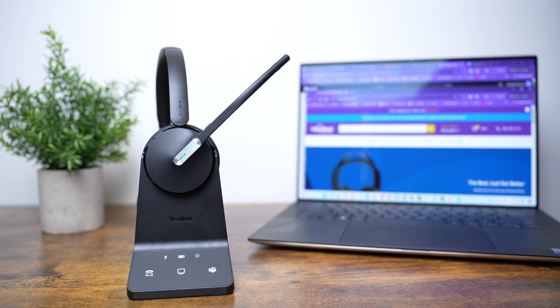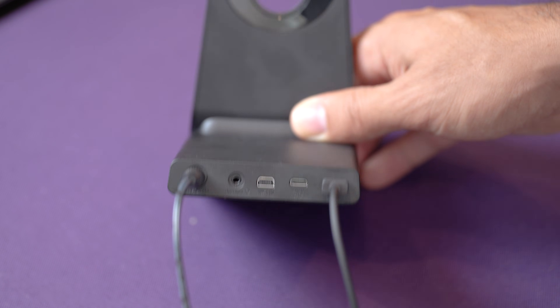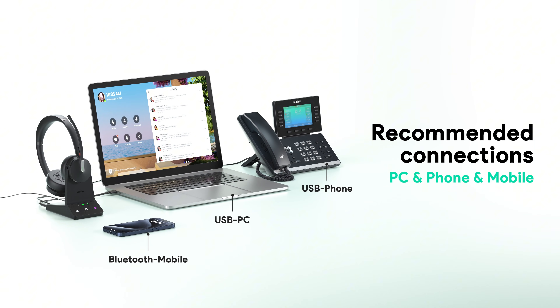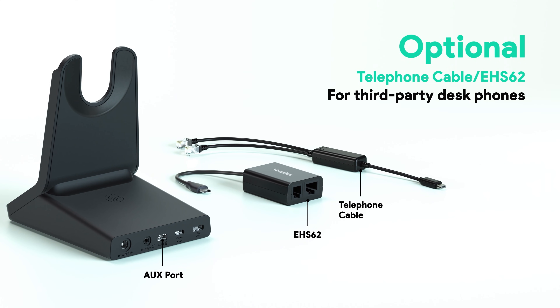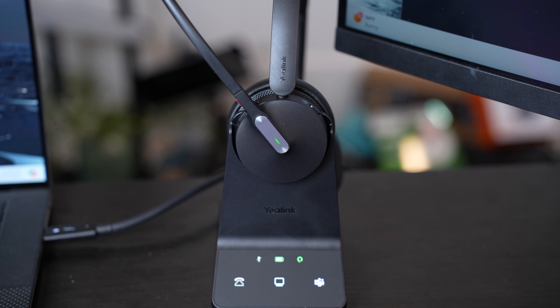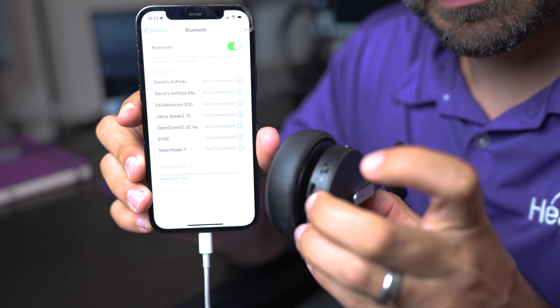Connecting the Yaylink WH64 to your computer and desk phone is super easy. You use the two included USB cables — plug one directly into a USB-enabled desk phone like a Poly or Yaylink phone, and the other directly into your computer. You can also get an additional accessory to connect to older analog desk phones like Cisco, Avaya, or Mitel. There are three touch-sensitive buttons on the charging base: a desk phone icon, a computer icon to switch between them, and a Microsoft Teams button to launch the Teams application.